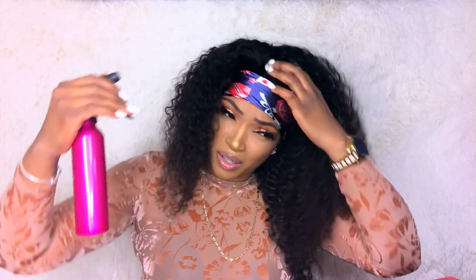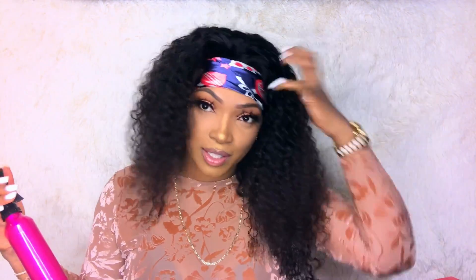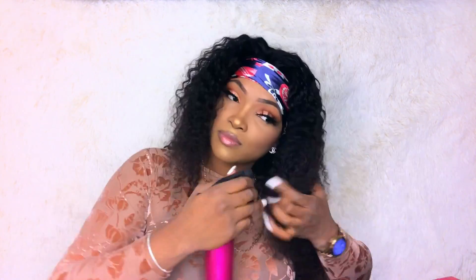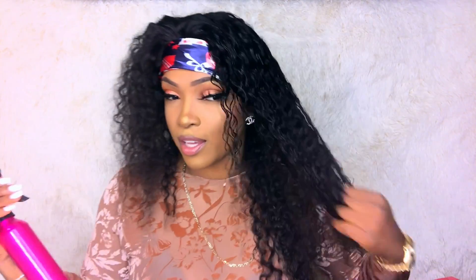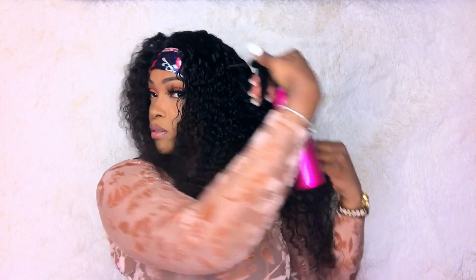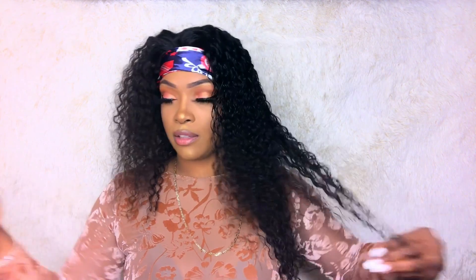You might want to be careful and have a towel over you because you don't want the water to get on you. Do you guys see this curl pattern? It is so beautiful. I'm not really getting much shedding from this hair — it's only a little bit of shedding. This hair is super soft, you guys, super soft.